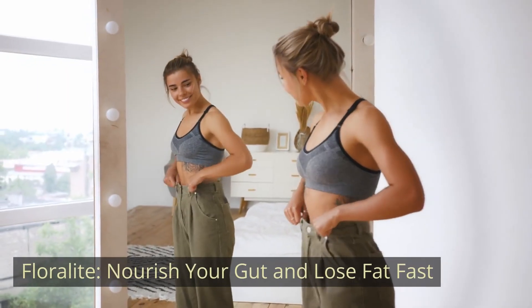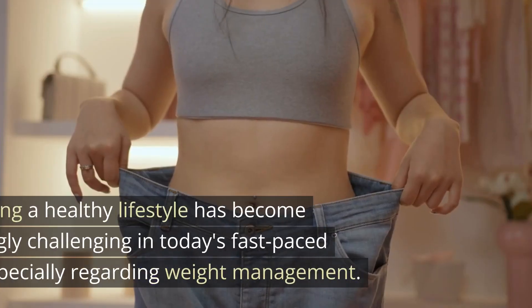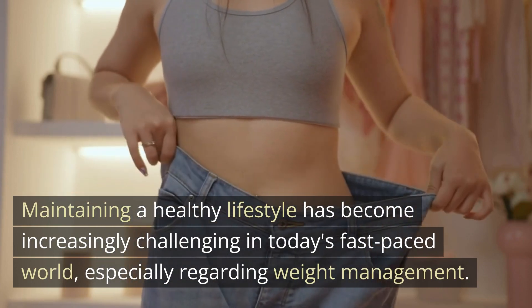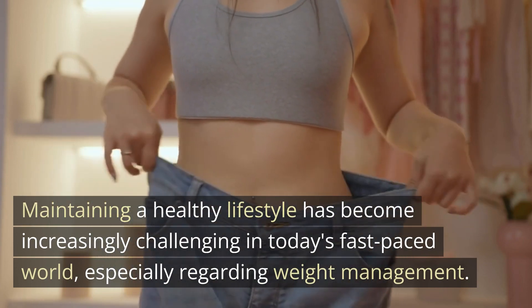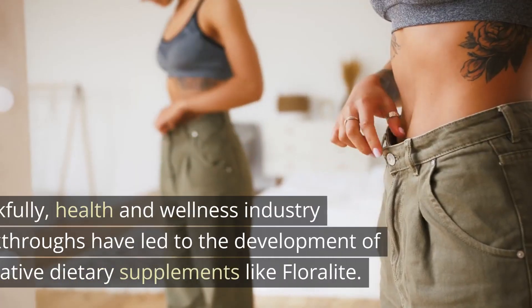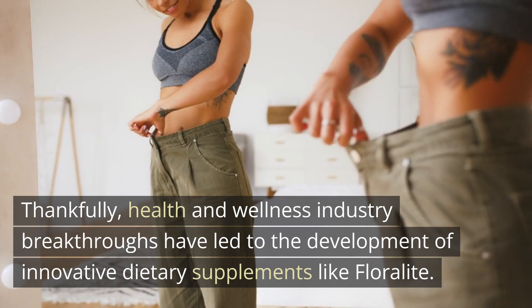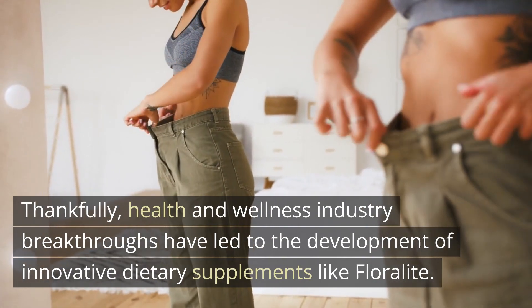Floralite — nourish your gut and lose fat fast. Maintaining a healthy lifestyle has become increasingly challenging in today's fast-paced world, especially regarding weight management. Thankfully, health and wellness industry breakthroughs have led to the development of innovative dietary supplements like Floralite.